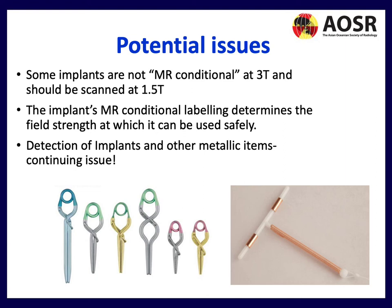Some implants are not MR Conditional at 3T and should be scanned at 1.5T. The implant's MR Conditional labeling determines the field strength at which it can be safely used — always keep this in mind.